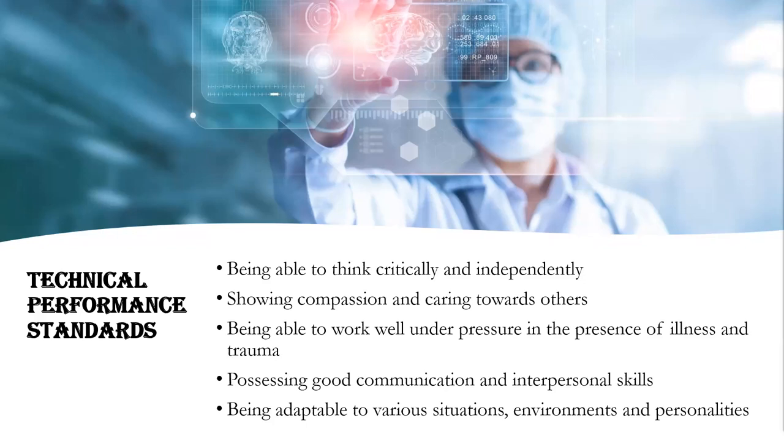Standards include thinking critically and independently, showing compassion and caring towards others, being able to work well under pressure in the presence of illness and trauma, possessing good communication and interpersonal skills, and being adaptable to various situations, environments, and personalities.